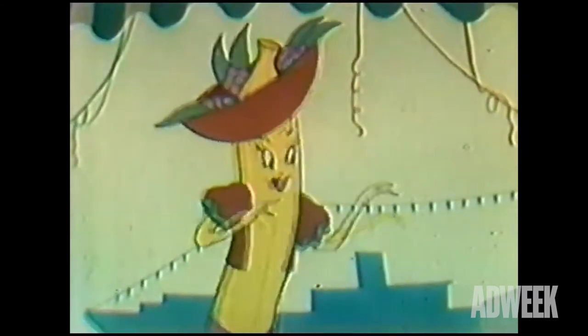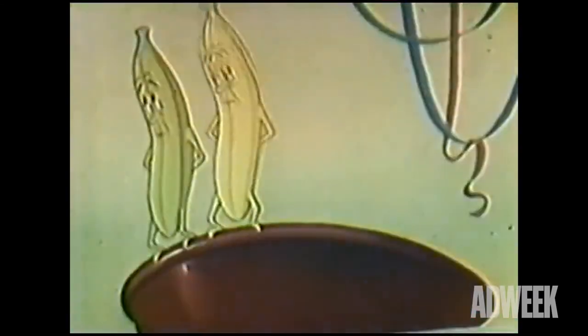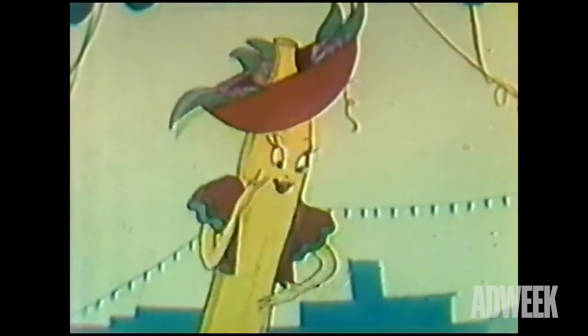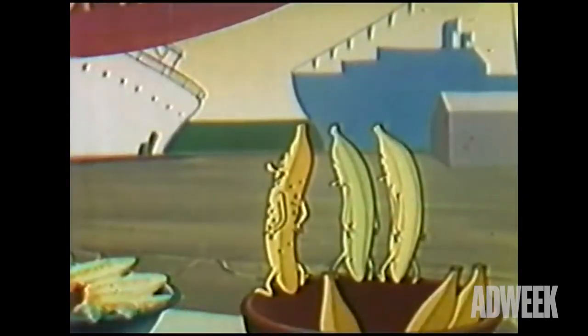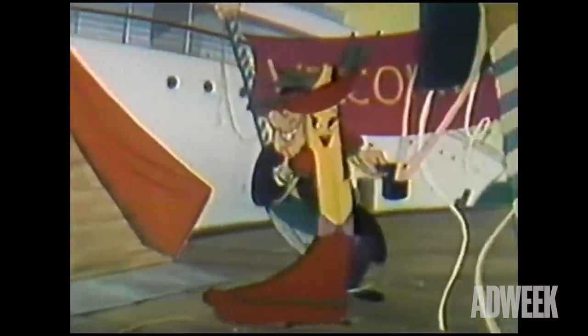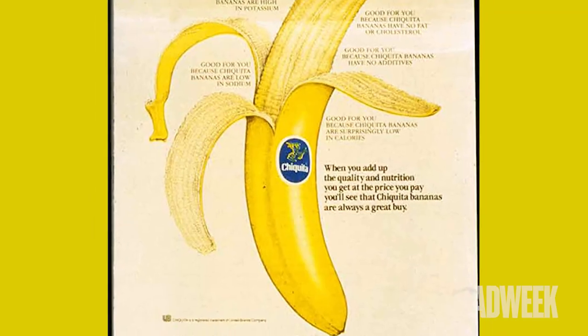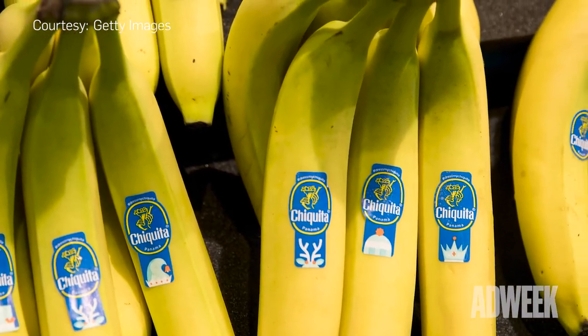Miss Chiquita served as the brand's resident expert on bananas, teaching consumers how to eat and prepare the fruit. Perhaps even more iconic than Miss Chiquita herself was the brand's jingle, originally sung by pop singer Patti Clayton. Since 1963, Miss Chiquita has been featured on the famous blue stickers that adorned the company's product.